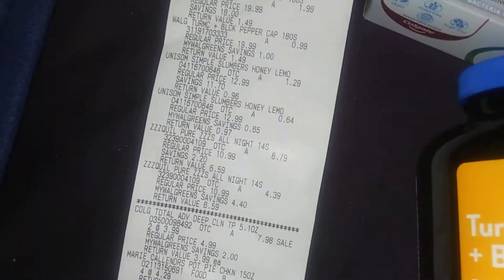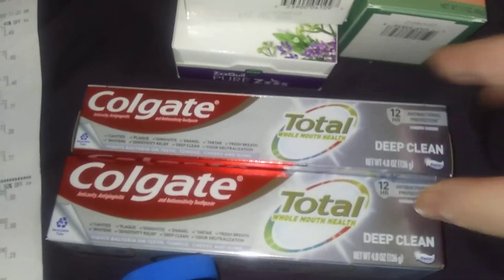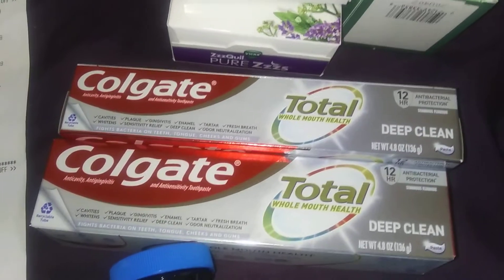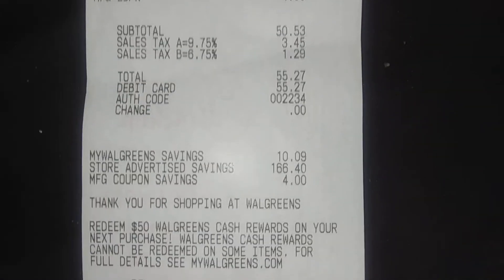Then this is your freebie — Colgate. $3.99 plus $3.99, that's $7.98. You gotta buy two, then minus a $4 coupon brings it to $3.98, and then you get $4 Walgreens Cash back. I got some food too, of course. I paid $50.53 subtotal.